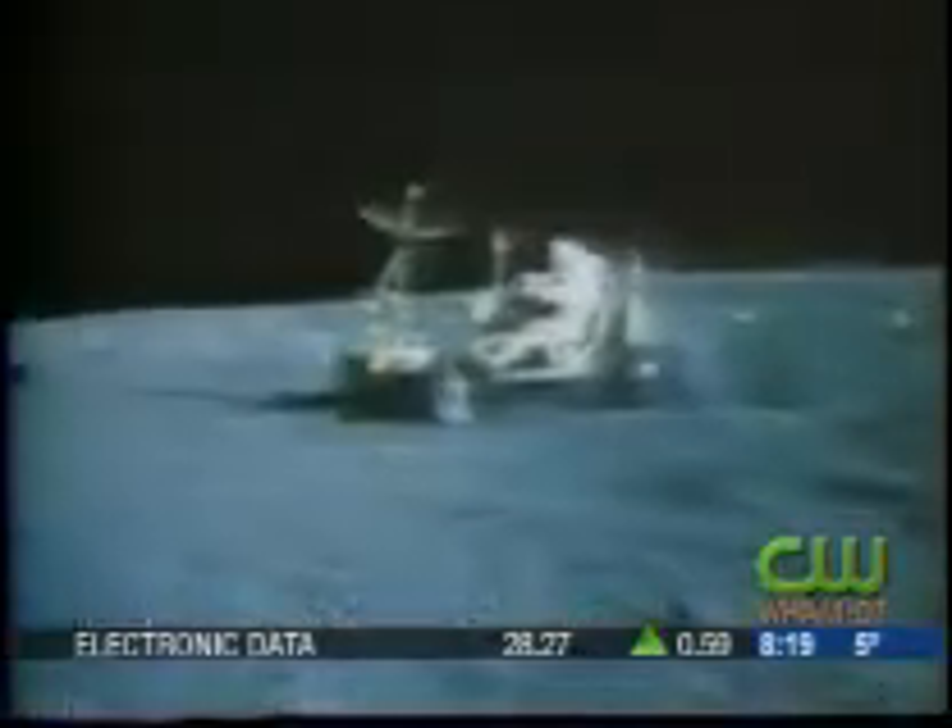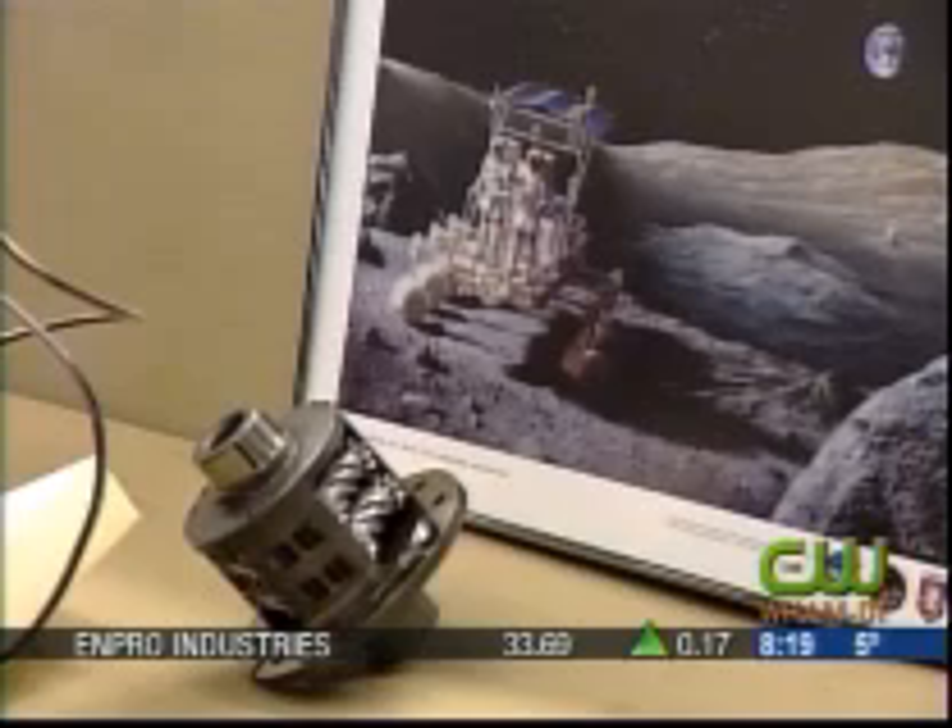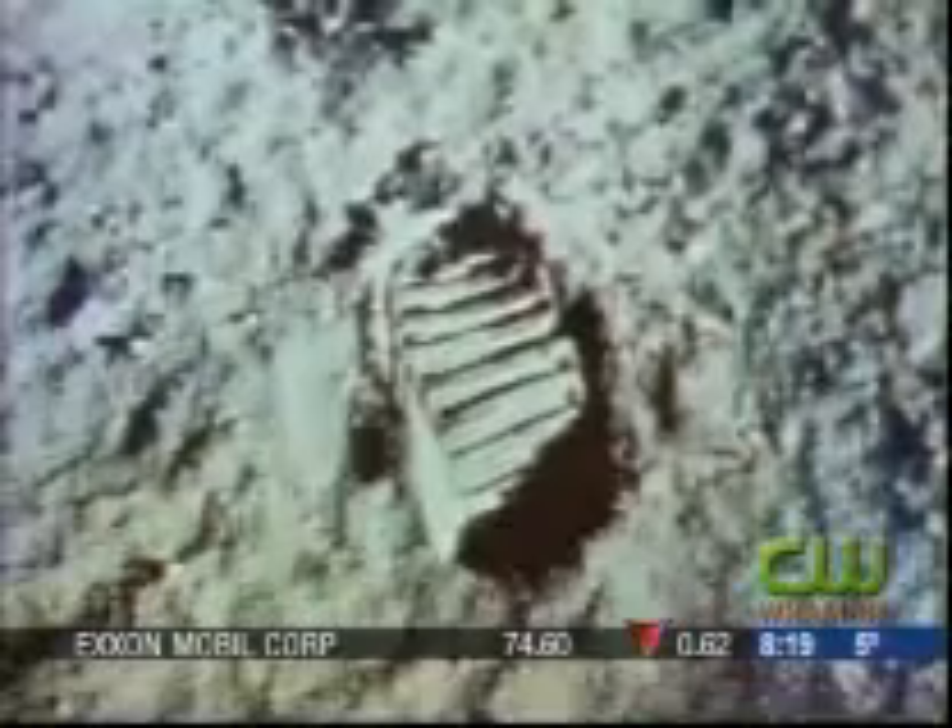Unlike the old buggy-type rovers that astronauts used to first explore the moon in the 60s and 70s, NASA wants a vehicle that can travel for miles and carry as many as four astronauts. Those astronauts could use the rover to explore for water, minerals, or other materials.